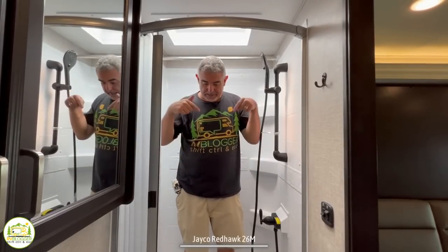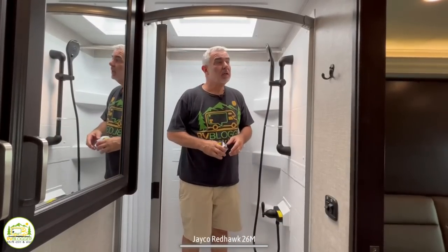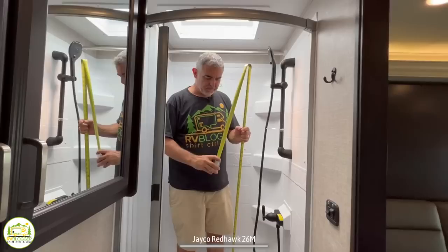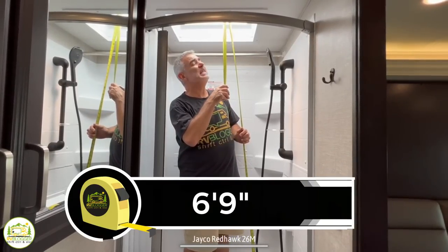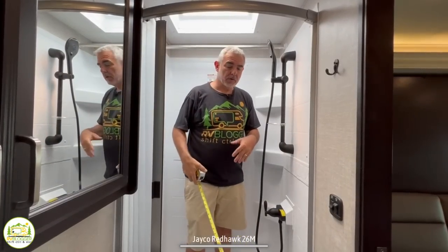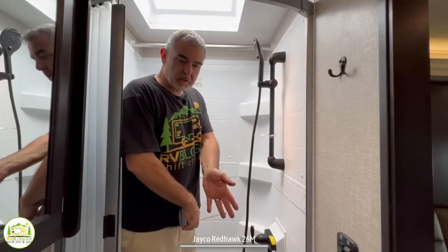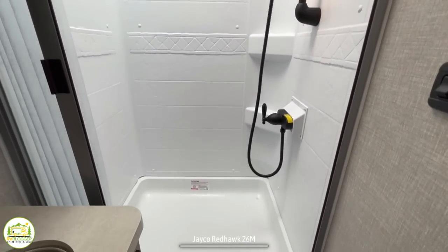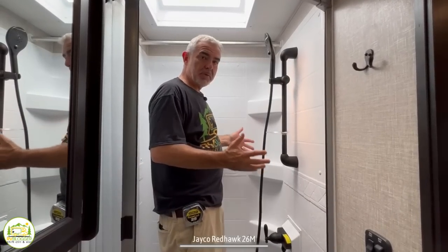Here I am in the bathroom, standing in the shower. This shower definitely is a little nicer than most that we've seen. Ceiling height in here — I'm 5'11" — but there's a good amount of space over my head. There's six feet nine inches of headroom inside the skylight inside the shower. Most of the time when we look at a shower, the distance from the back wall to where the shower door is, is usually like 23 inches. But in this case, it's 29 — so you get an extra six inches of width in here, which really makes it feel nice and big and spacious.